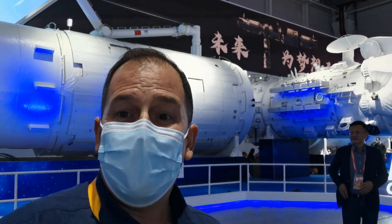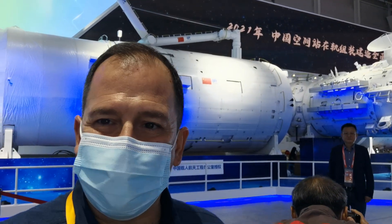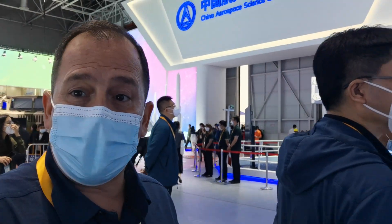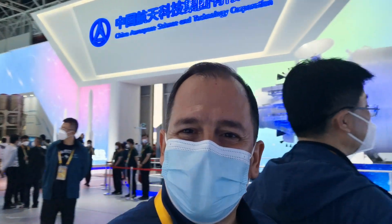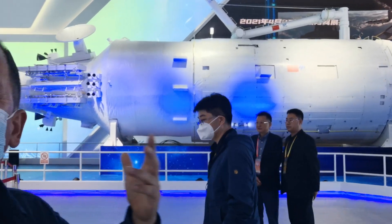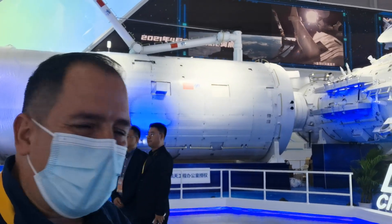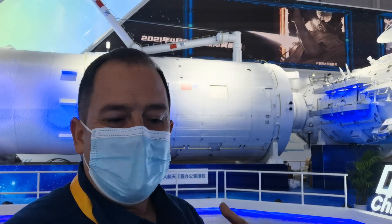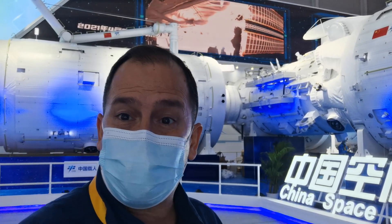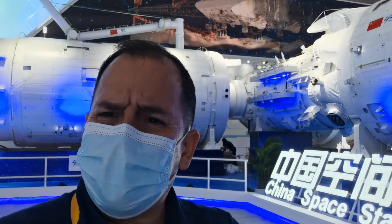Just a few days ago, the laboratory module was launched from China and connected to the space station, and is being set up right now to start working on experiments. Over its lifetime, this space station is going to allow for about 1,000 experiments of all kinds — experiments on vegetation, on materials, and on life in microgravity — not zero gravity, but microgravity.